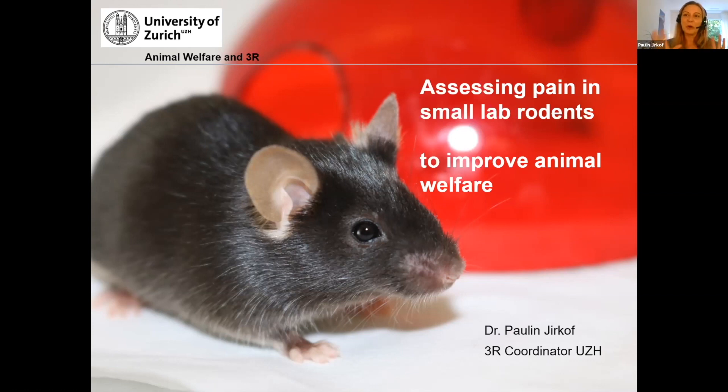I will especially focus on those indicators and methods that have not been touched by Matt Leach before. I will talk about grimace scales because they are important, but I will give you other examples too. I will discuss the suitability and validity of these indicators for small lab rodents.